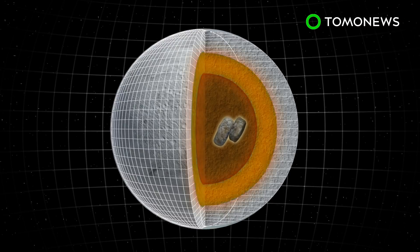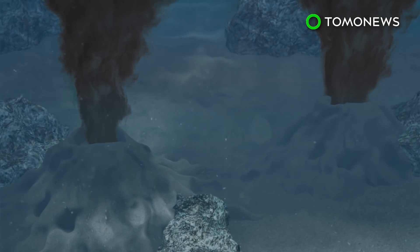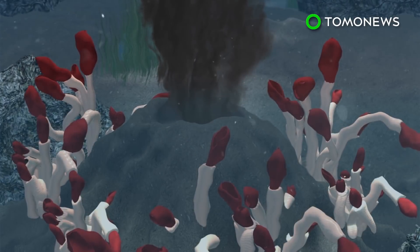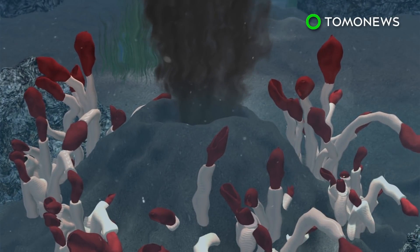NASA previously said this particular moon has all the ingredients needed for life to exist. In 2008, the space agency speculated that the deep-sea vent theory could apply to life on Enceladus. When applied to Earth, this suggests life originated from chemical, heat, and tidal interactions beneath the seabed.